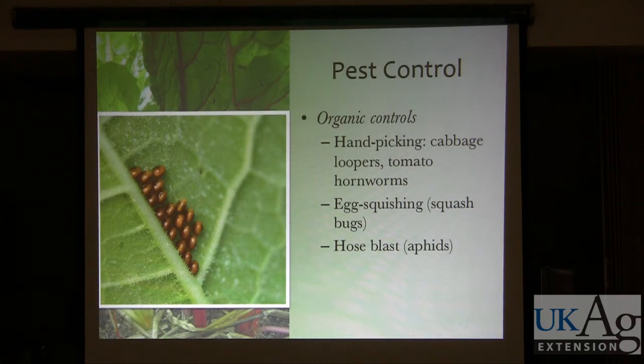Handpicking is something I spend a lot of time doing — cabbage loopers and tomato hornworms especially. For cabbage loopers, handpicking is extremely effective. In the spring, you go out, it's easy to find them, you spend a couple of weeks being on top of it, and then the problem's gone. Egg squishing is pretty effective for squash bugs — once they're adults it's really hard to control them, but if you keep a lookout for their little bright amber-colored eggs, you can keep a pretty good handle on them.